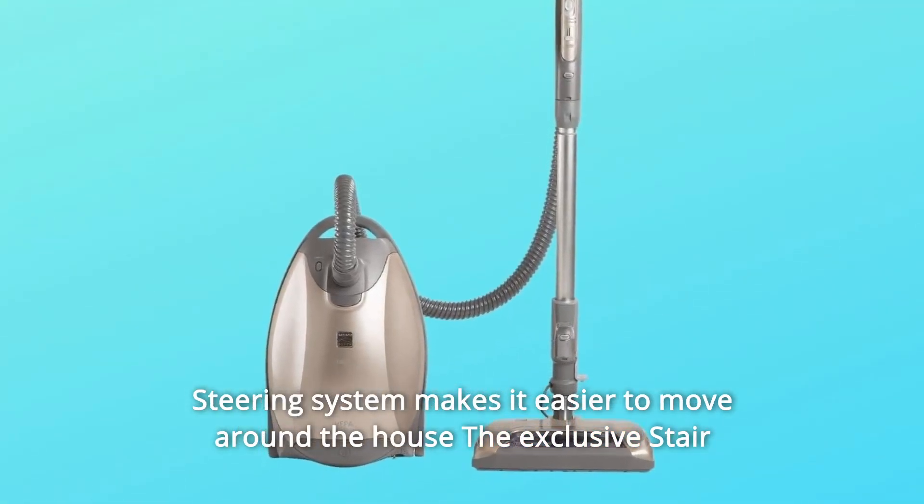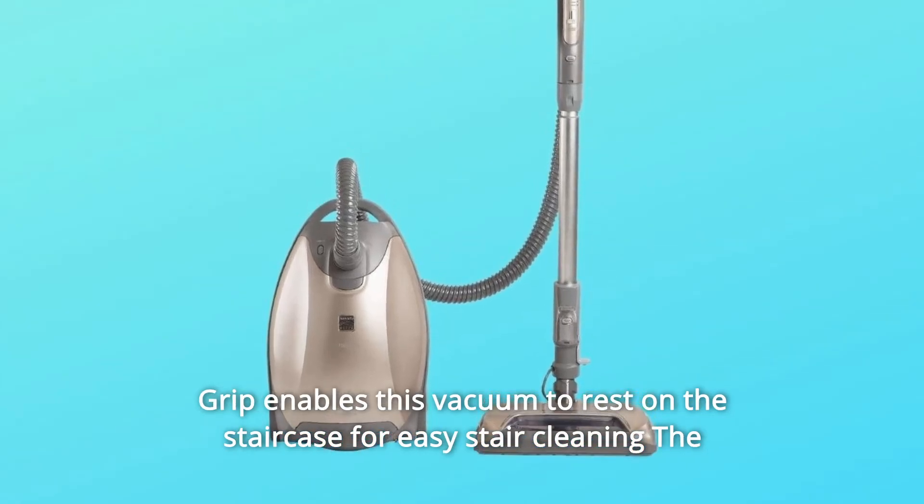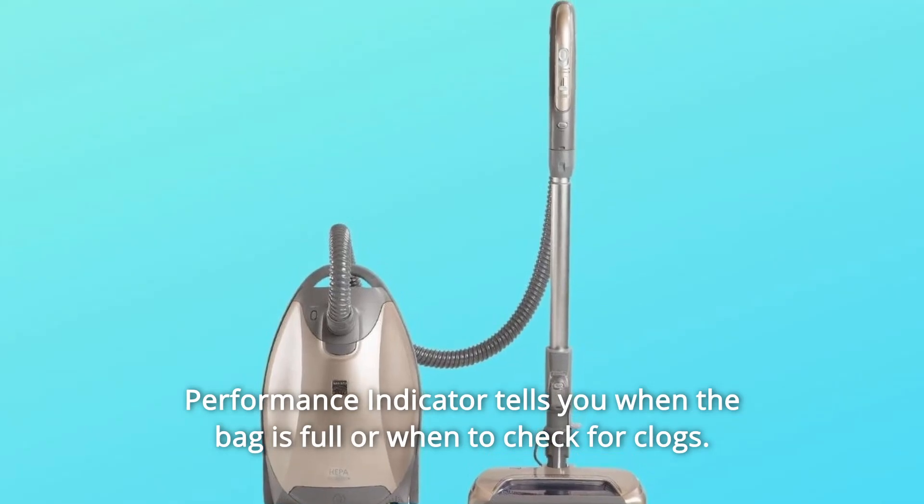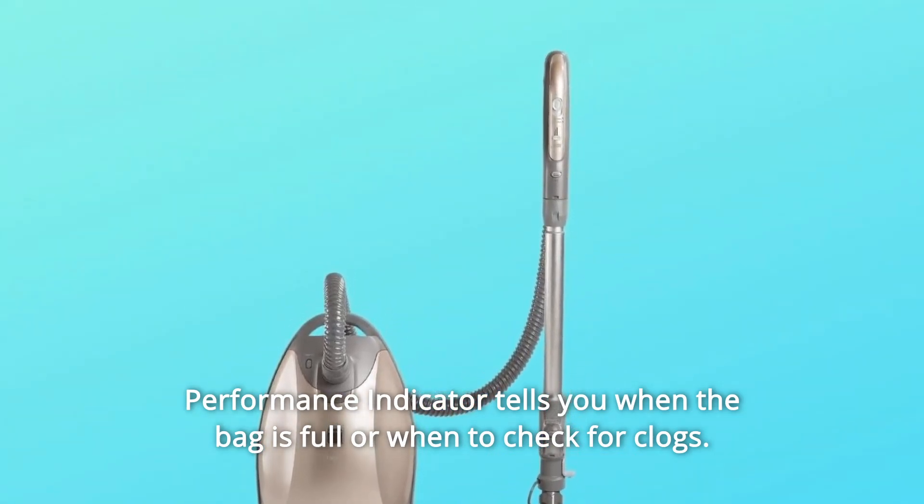The Swivel Plus Steering System makes it easier to move around the house. The exclusive stair grip enables this vacuum to rest on the staircase for easy stair cleaning. The performance indicator tells you when the bag is full or when to check for clogs.